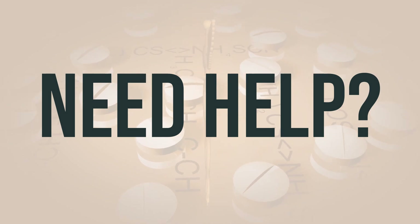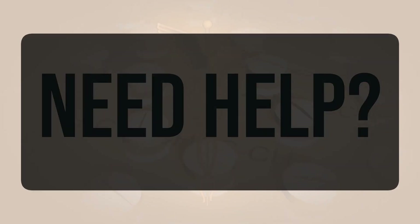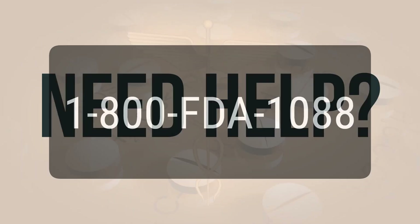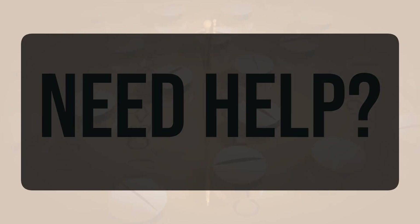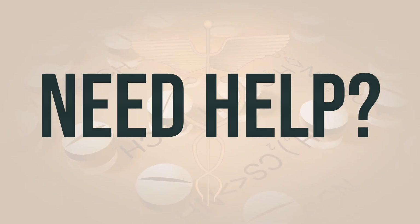If you need more help, call your doctor for medical advice. In the U.S., call the FDA at 1-800-FDA-1088. In Canada, you may call Health Canada at 1-866-234-2345. Wishing you good health. Thanks for watching.